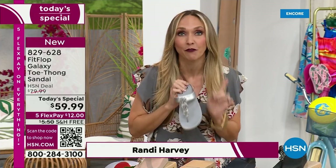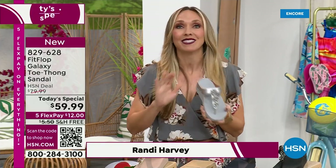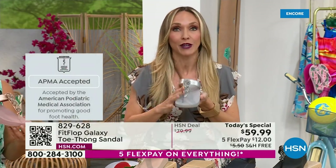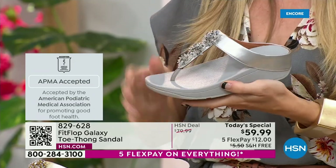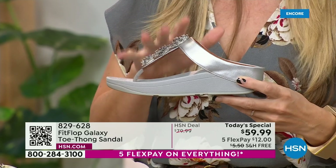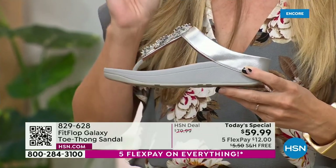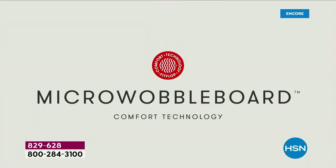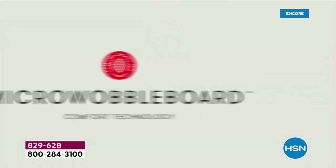If you are not familiar with Fit Flop, one of the things that makes us so special is we are approved by the American Podiatric Medical Association. That is a huge deal — it's not pay to play, so we have to earn that through creating shoes that promote foot health. It starts with that micro wobble board technology. Every sole is created by Dr. Kim Lilly, who is a doctor in biomechanical engineering and works for Fit Flop.